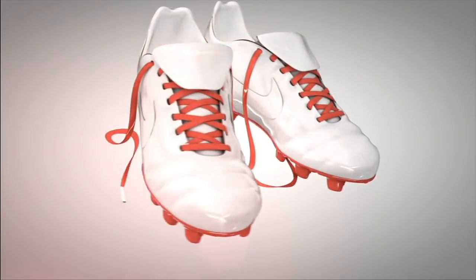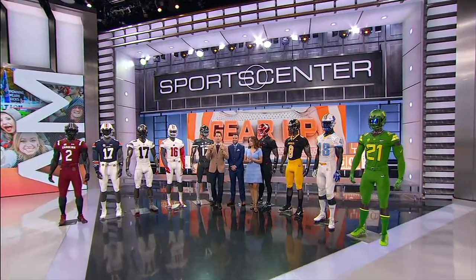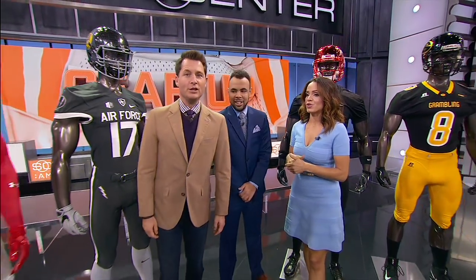Every single detail matters during rivalry weekend, including outdressing your opponent, your heated rival. That's what we're going to do here on Gear Up today. Beating them in your gear is definitely a win. Aaron Dodson always brings us the best unis that we're going to see this week — walk us through what makes each one special.